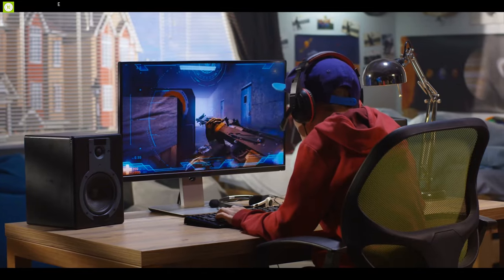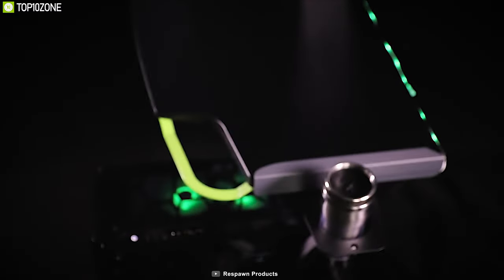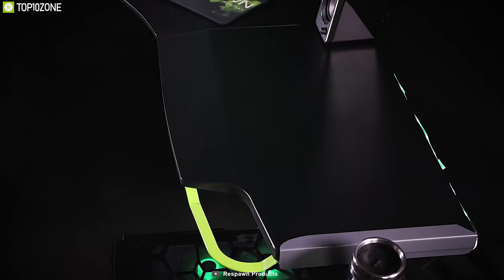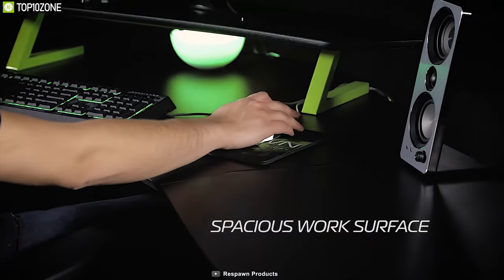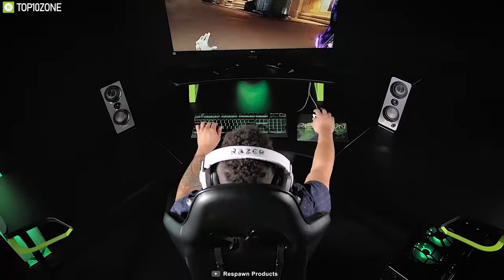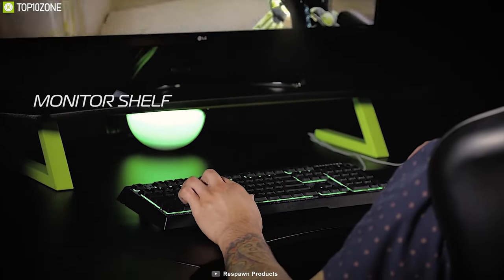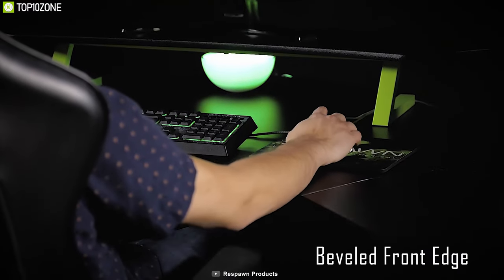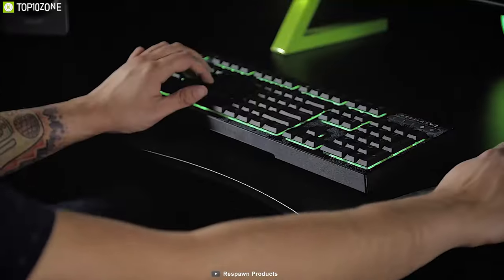If you want to take your gaming battle station to the next level, meet the Respawn 2000, an L-shaped PC gaming desk for intense gaming sessions. With a steel tube frame and contoured support design, this L-shaped gaming desk is widely spacious, providing sufficient space for your gaming gear. It also offers unique features including a raised monitor shelf, accessory solutions for headphones and drink cups, and an ergonomic beveled front edge for arm comfort.